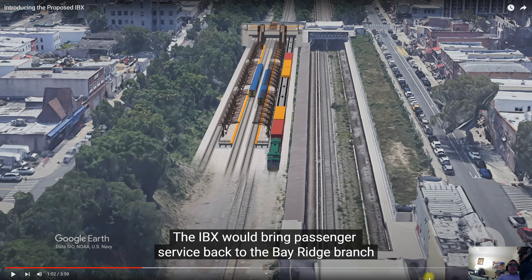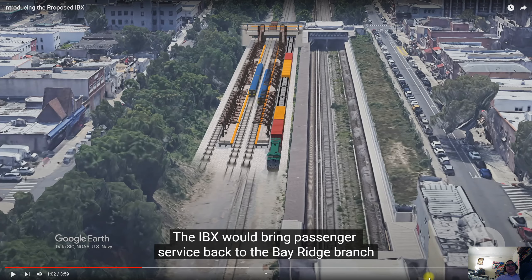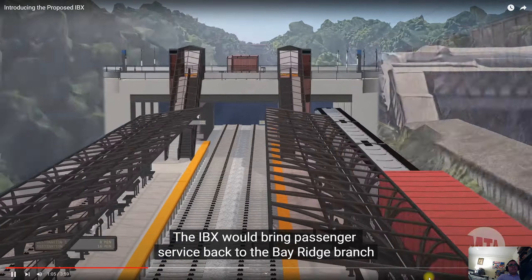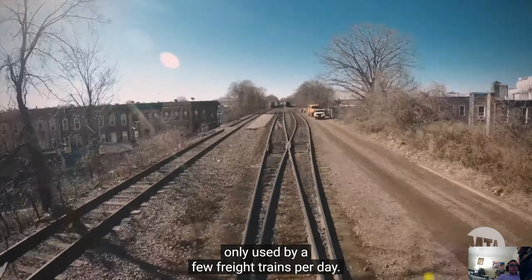They're using Google Earth in this video, which is almost exactly what I was doing in my own Google Earth analysis of the IBX. What they're about to talk about gets really interesting here. The IBX would bring passenger service back to the Bay Ridge Branch — an underused freight rail corridor that is only used by a few freight trains per day.